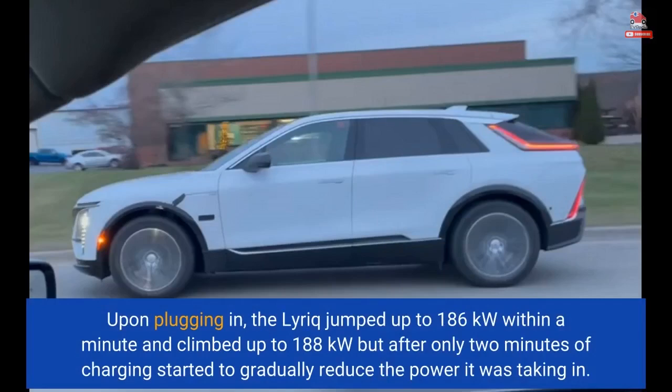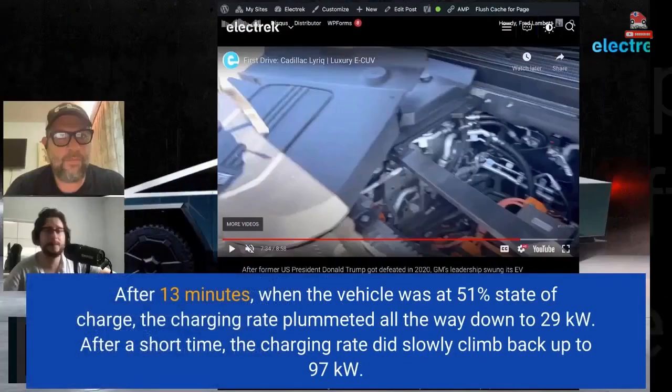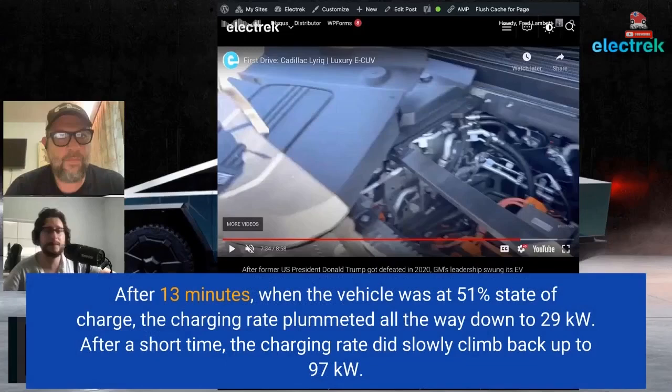Upon plugging in, the Lyric jumped up to 186kW within a minute and climbed up to 188kW, but after only 2 minutes of charging started to gradually reduce the power it was taking in. After 13 minutes, when the vehicle was at 51% state of charge, the charging rate plummeted all the way down to 29kW. After a short time, the charging rate did slowly climb back up to 97kW.